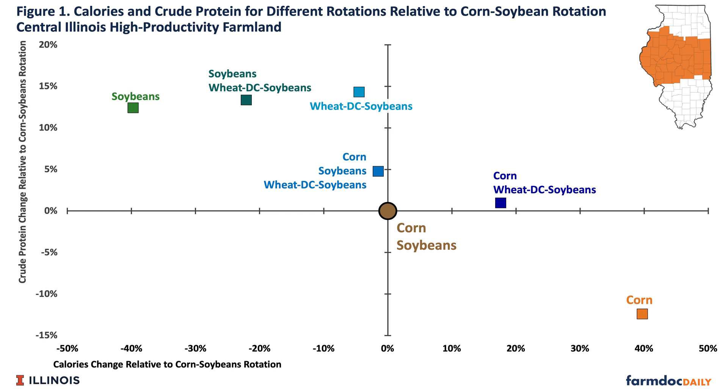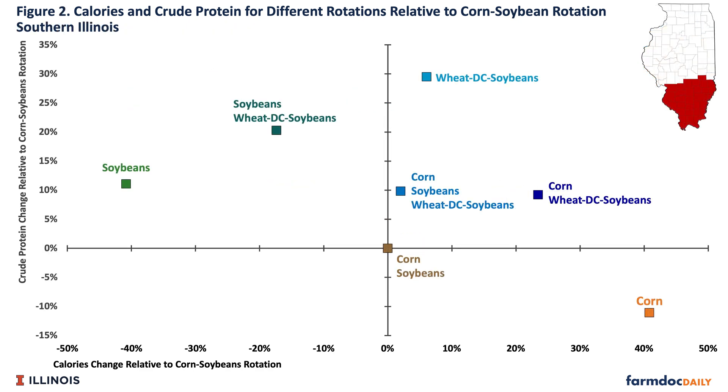These values are for central Illinois high productivity land. We also did this for southern Illinois, with basically the same results, except wheat double-crop soybean rotations fell further to the right and above the corn-soybean rotation. So those rotations both increase energy and protein more than the corn-soybean rotation given where yields are in southern Illinois — an area where we already see more wheat double-crop soybeans in practice.